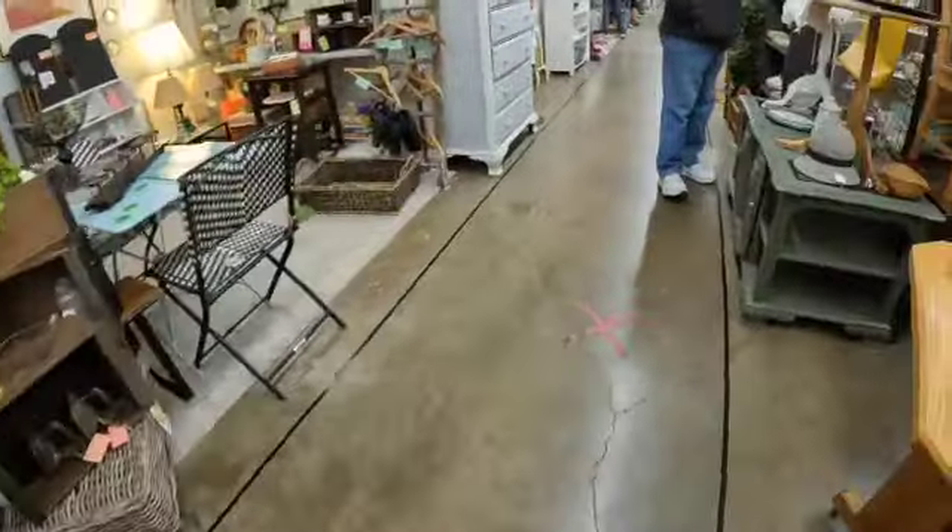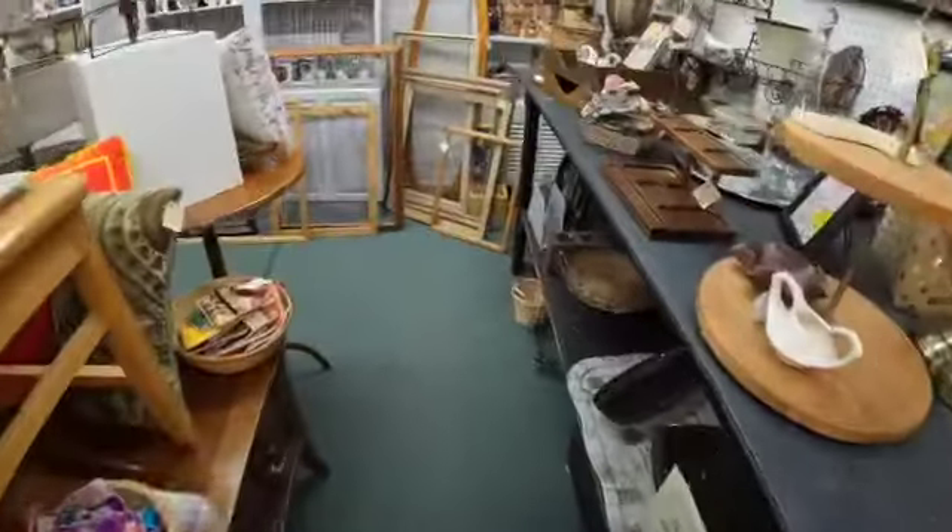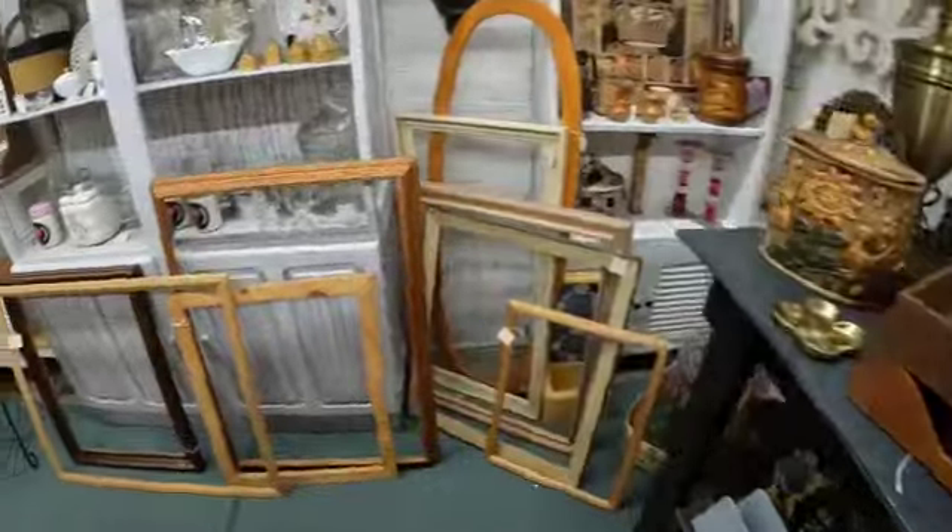Enamel and copper bowls. Hopefully I don't have to edit out a bunch of this because of the music.